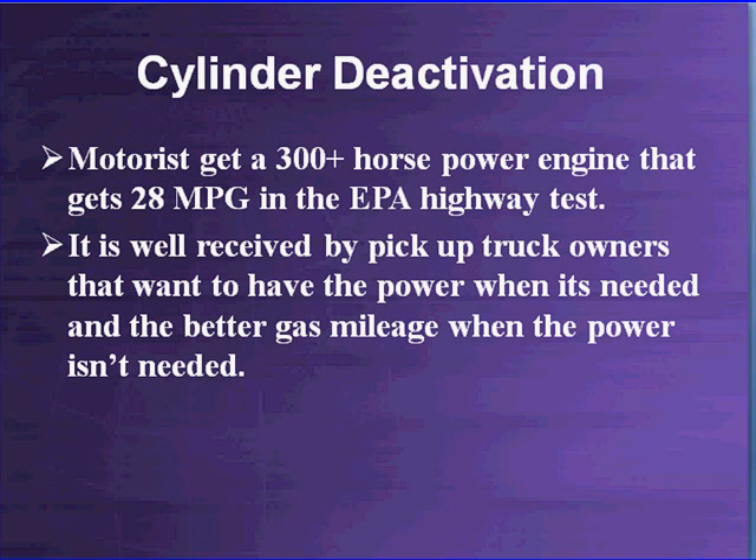While the EPA highway test may not be all that accurate, 28 miles per gallon on a 300 horsepower engine is still phenomenal. For pickup trucks, the system has been well received by drivers who want power when needed — like towing, construction jobs, hauling loads — and better gas mileage when the power isn't needed. Everybody is paying attention to the price of gasoline these days.